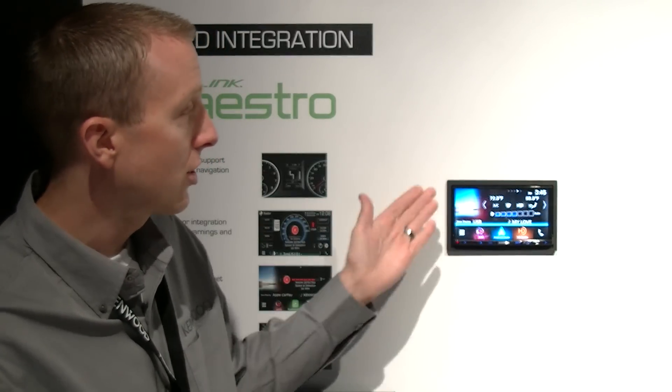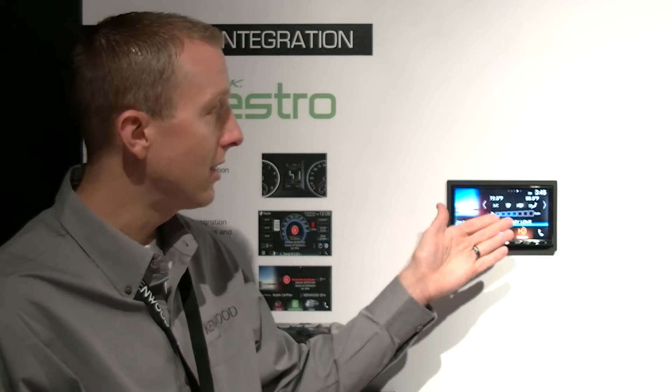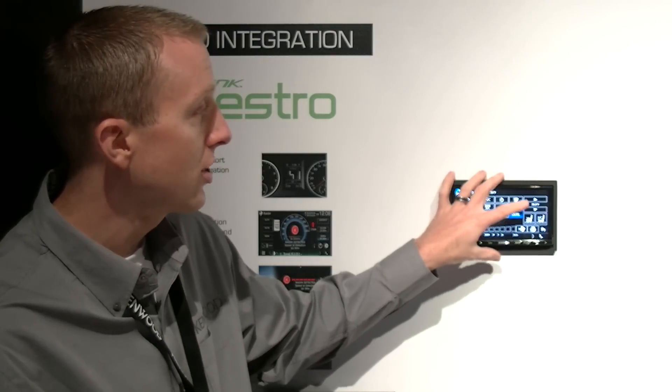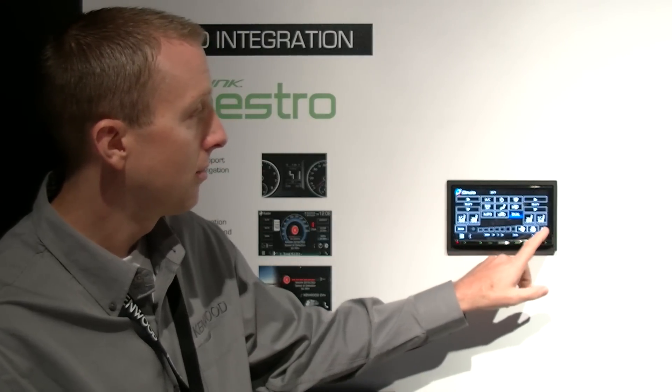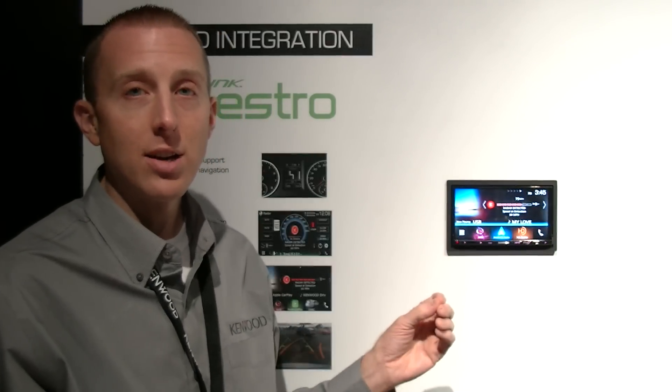Some additional features are available when used in conjunction with an iDatalink Maestro RR, including vehicle-specific features such as advanced climate control functionality, and an industry-first radar detector integration.